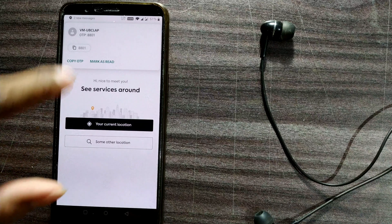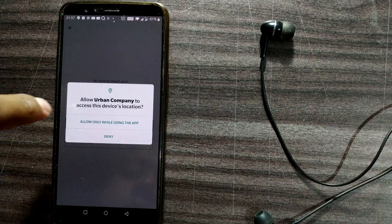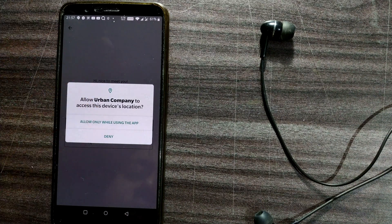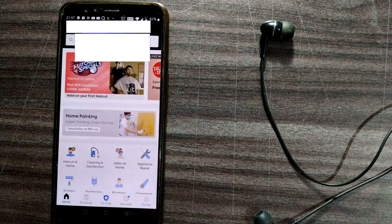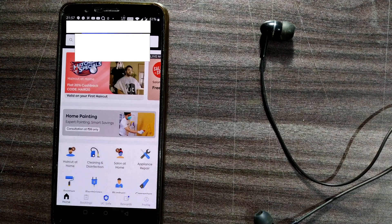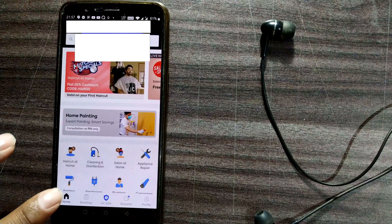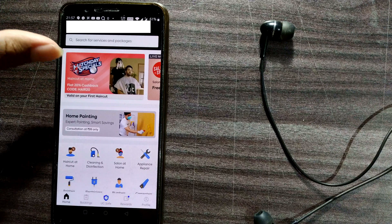Next, it asks for your current location. It says 'Allow Urban Company to access device location — allow only while using the app.' I've allowed it, and it has located my address. This brings us to the home page of the Urban Company app.